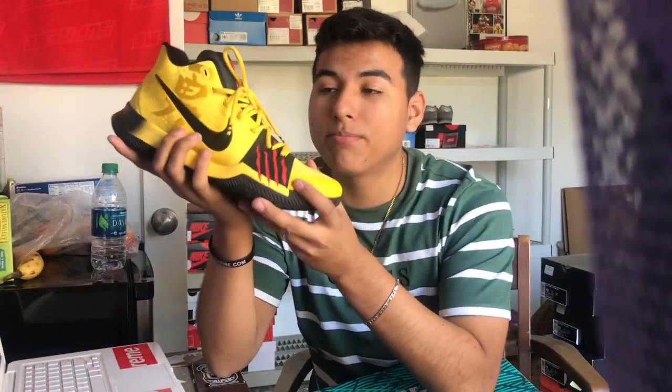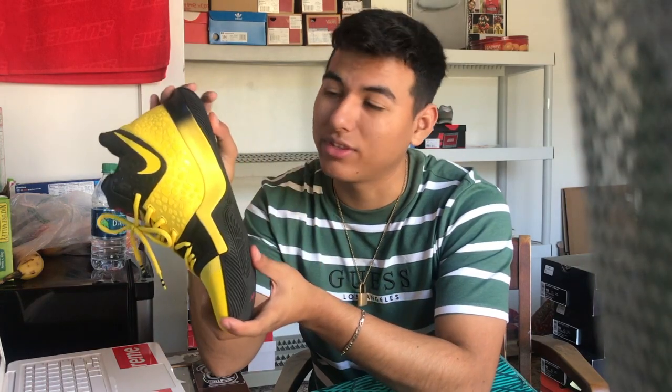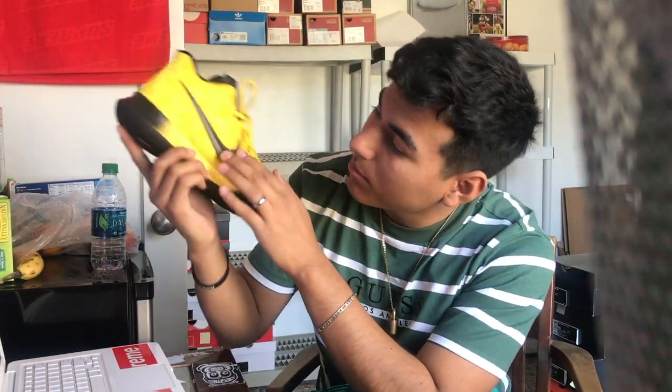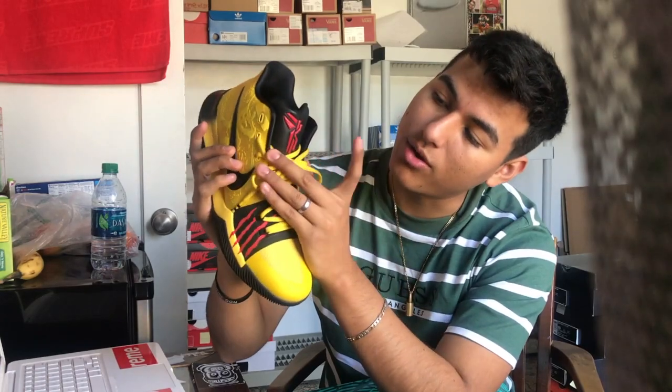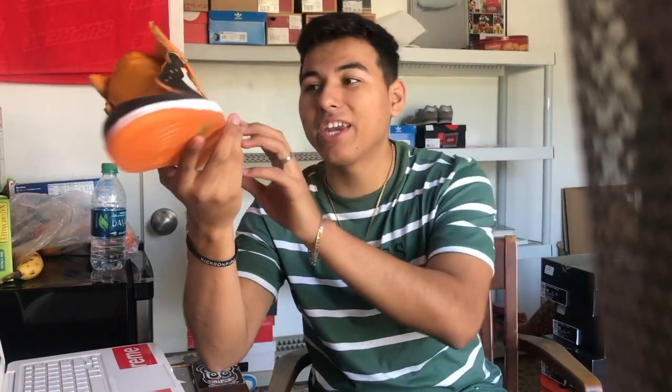These are the Kyrie 3 Bruce Lee Mamba Mentality Edition — a really nice shoe. I've worn these three times and played ball outside in them, which I regret because I'm an idiot. Really comfortable, crazy to look at — gives a lot of Bruce Lee vibes especially with the writing on them. The swoosh is black, and the tongue has a Kyrie and Mamba half-and-half branding. Really dope.